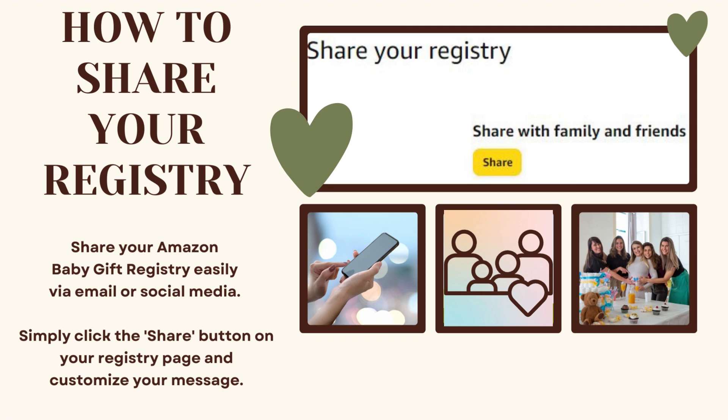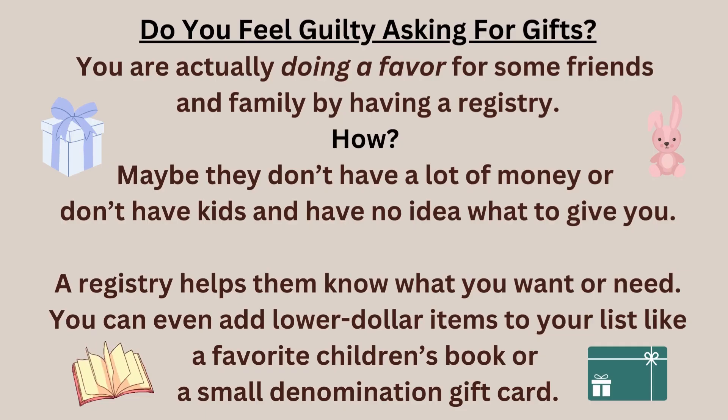How to share your registry: you can share your Amazon baby gift registry easily via email or social media. Simply click the share button on your registry page and customize your message.